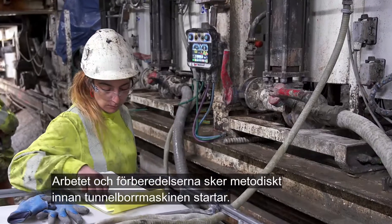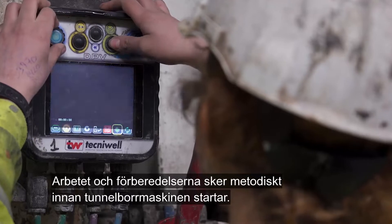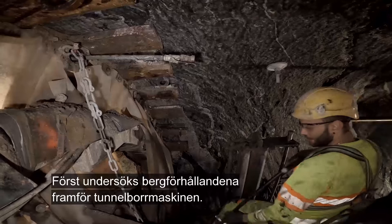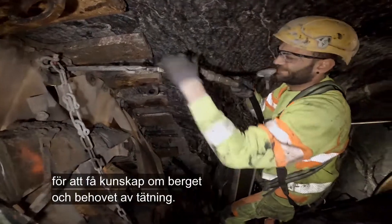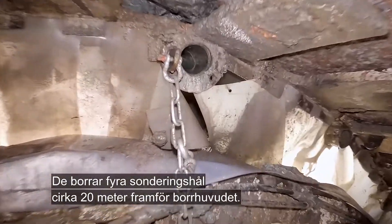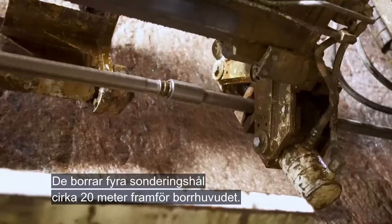Work and preparation are carried out methodically before the tunnel boring machine starts. First, the rock mass conditions in front of the tunneling machine are investigated. The shift team carries out exploratory drilling and performs water loss measurements to find out about the rock and the need for grouting. They drill four exploratory holes approximately 20 metres in front of the cutter head.